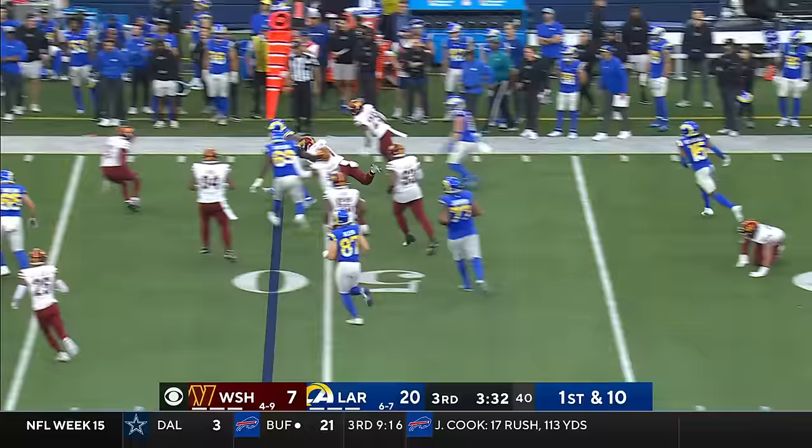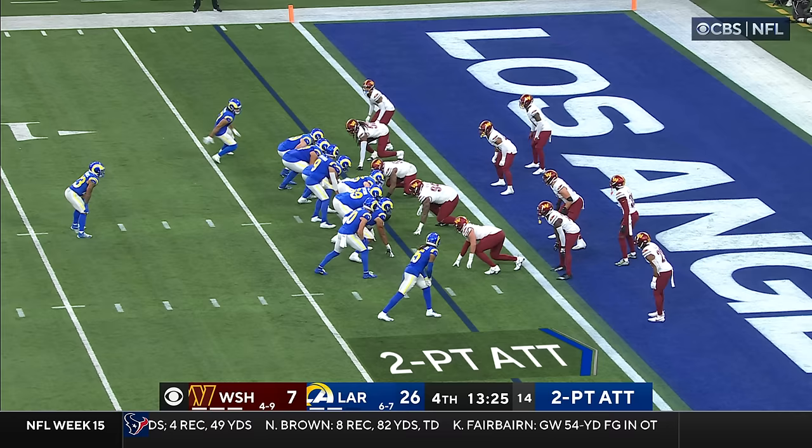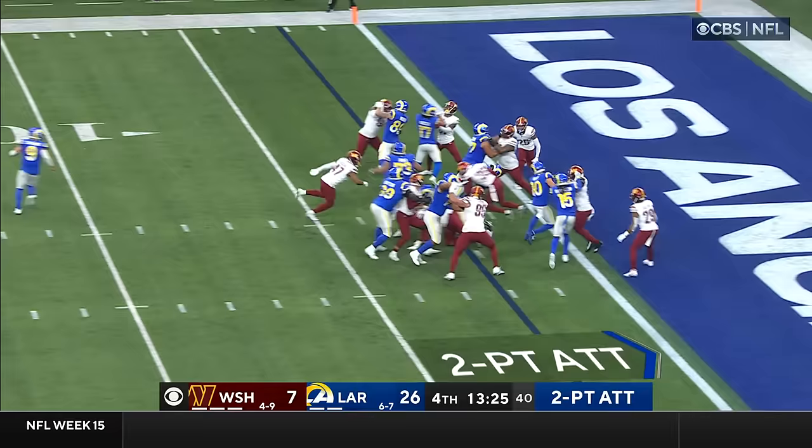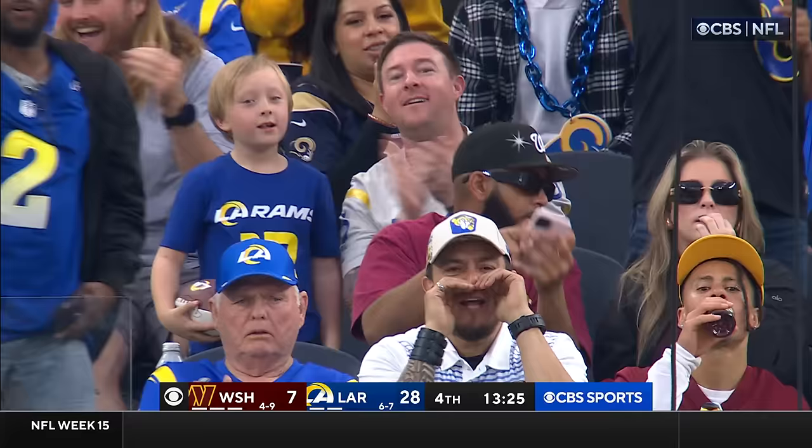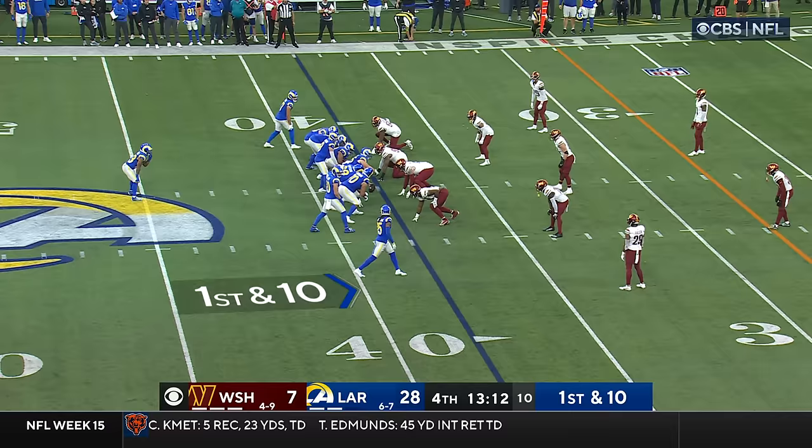Williams — oh! He sheds a tackle and he's got positive yards. He's up over 100, they'll spot him at the 45, it's a gain of four. Nakua in motion to Williams, and Williams dives forward — he's got the two-point conversion. 28-7 Rams.